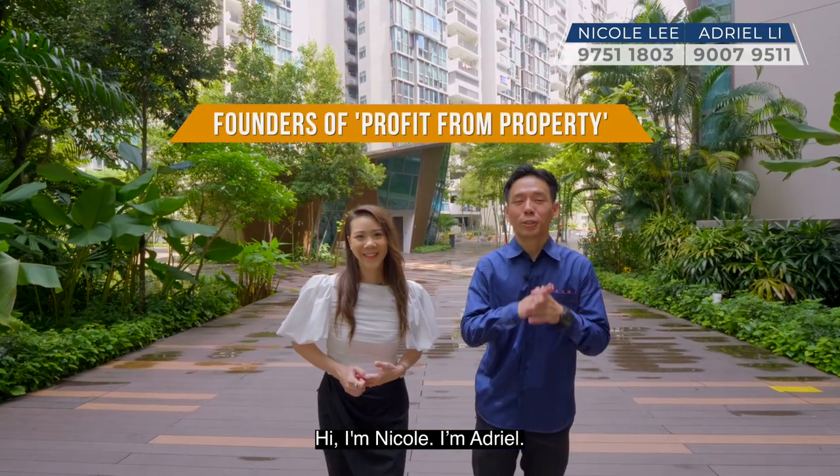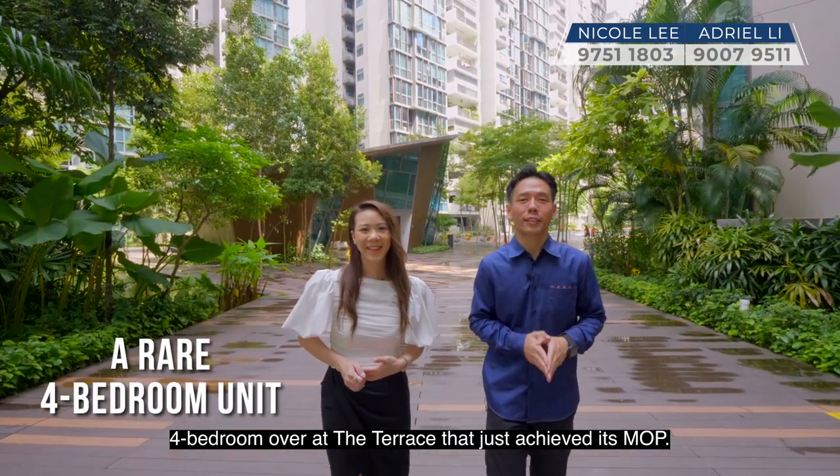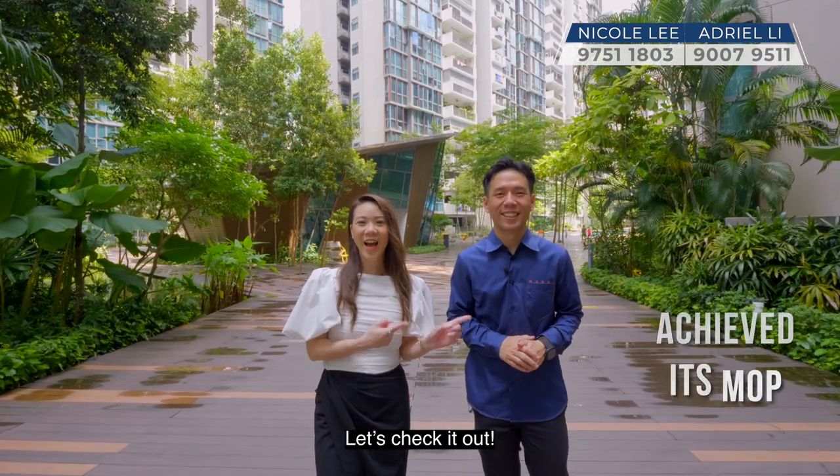Hi, I'm Nicole. I'm Adriel. Today Profit From Property is so excited to show you a rare four-bedroom over at the Terrace that just achieved its MOP. Let's check it out!